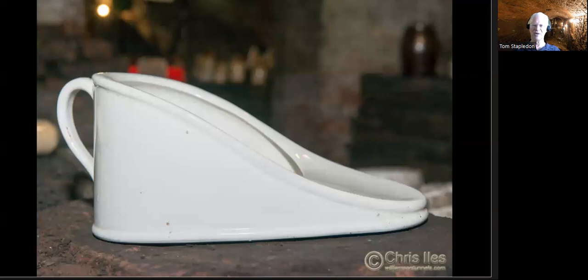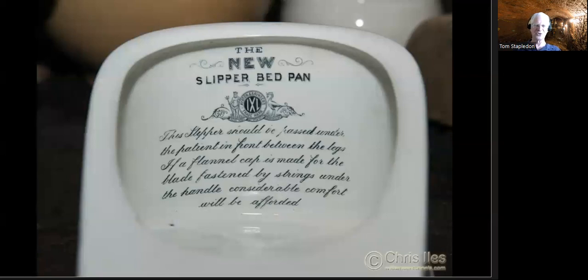This is a nice one — the New Slipper Bedpan. It's for invalids; a nurse would use this for a bed-bound person. It's got instructions on the inside on how to use it. The text reads: 'This slipper should be passed under the patient in front between the legs. If a flannel cap is made for the blade fastened by strings under the handle, considerable comfort will be afforded.' I have absolutely no idea exactly what that means — the instructions appear quite explicit but I personally can't make any sense of them.